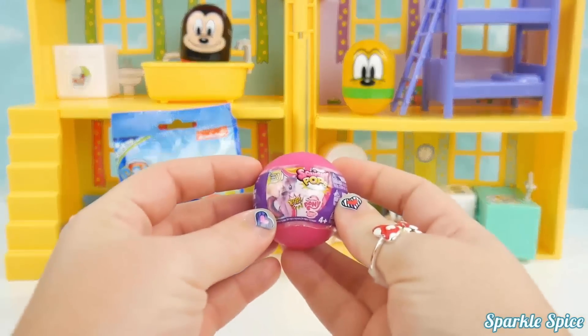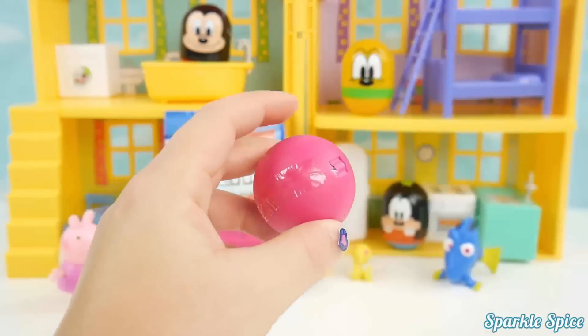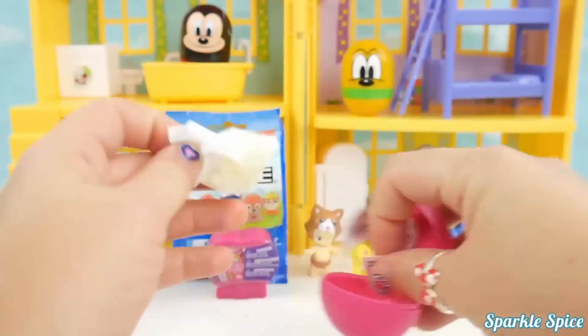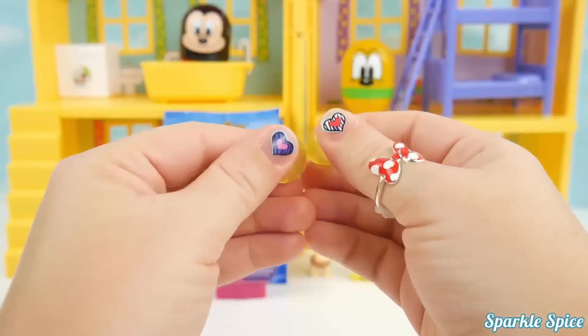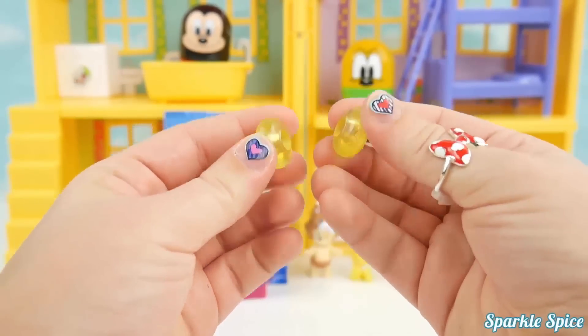Now let's see what's in this round squishy pop. Let's pop it open. I've got to open the little bag to find out. We got two beautiful yellow beads and they're kind of see-through. Really pretty!